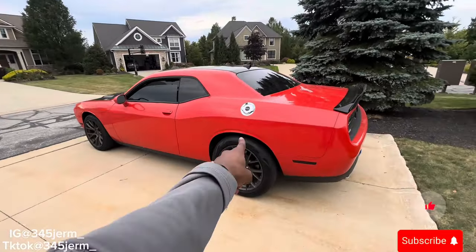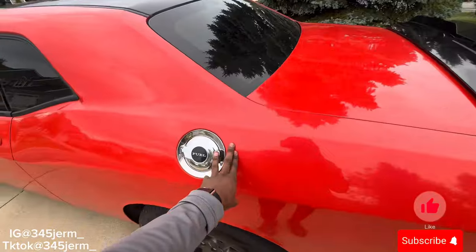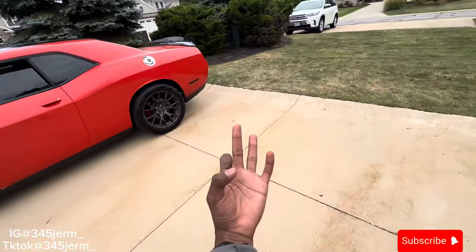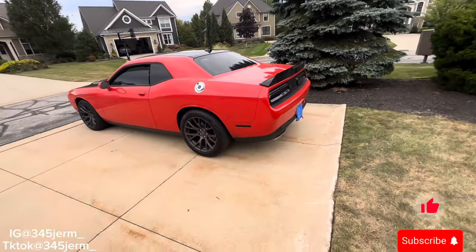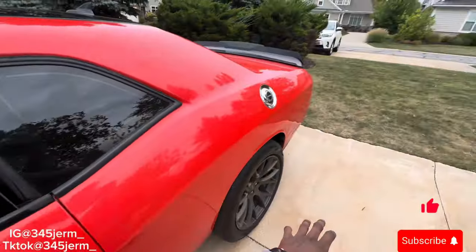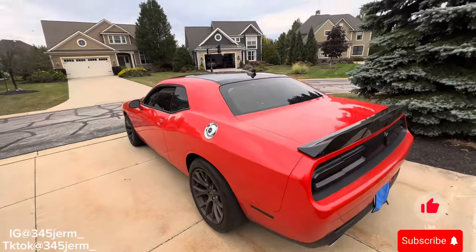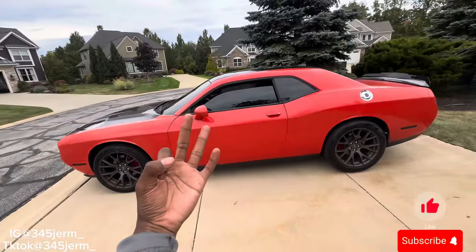Reason number three on why I got the Dodge Challenger RT over the Scat Pack 392 was because of gas. The Dodge Challenger RT runs on 89 octane, not 93. Currently down here gas is $4.30 a gallon for the RT. Scats use 91 or 93, which runs $4.50 a gallon. Gas is pretty expensive down here, and this is a daily driver, so I wasn't trying to go broke — spending $30 every two days instead of $50.